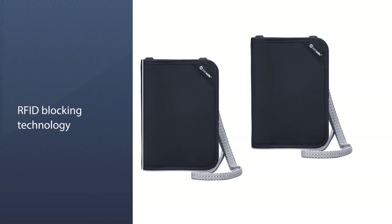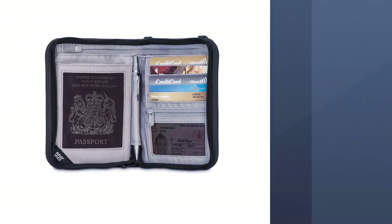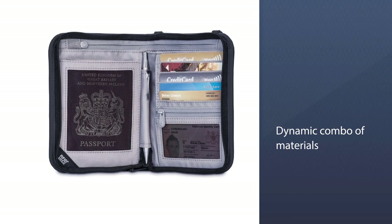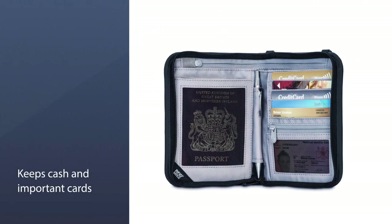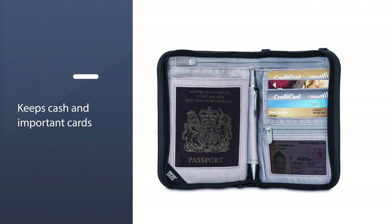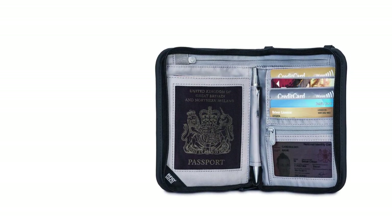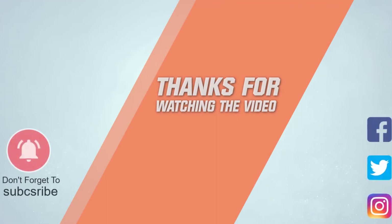This passport holder comes with RFID blocking technology to keep ID cards and other personally identifiable information from going to data thieves. Its dynamic combination of materials and tie-down capabilities makes it very well-suited for outdoor use. For more details, click the link in the description.